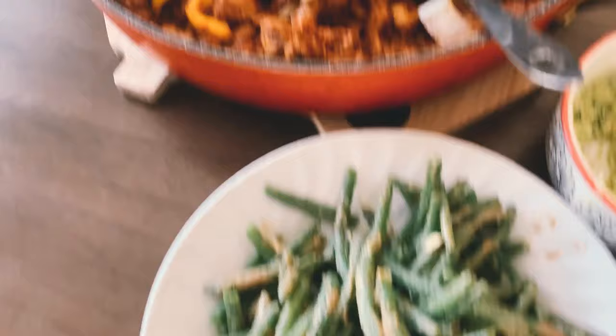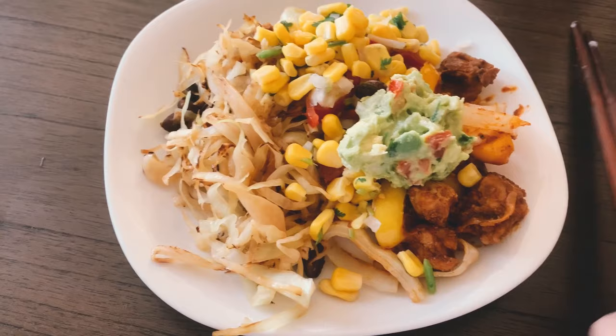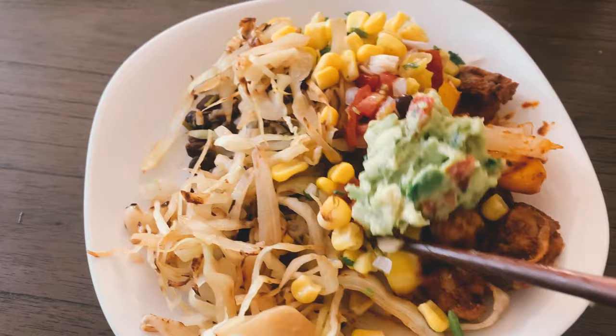My mom also made some sauteed lettuce and green beans, and this was my final product. I obviously went back for seconds and thirds.